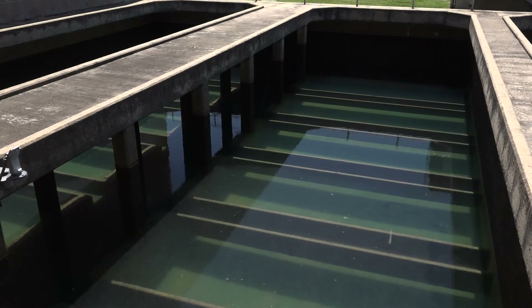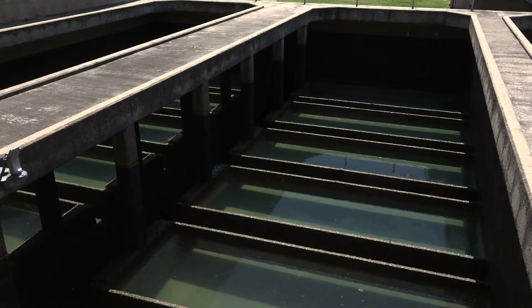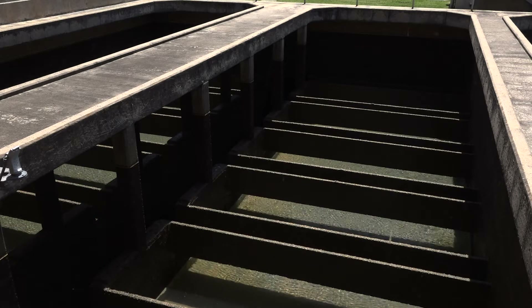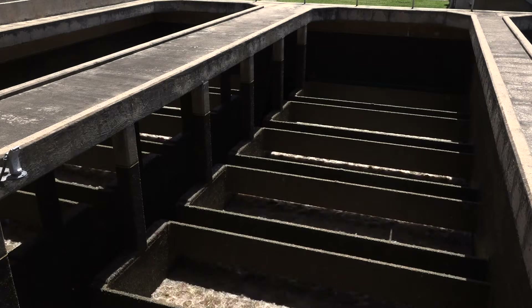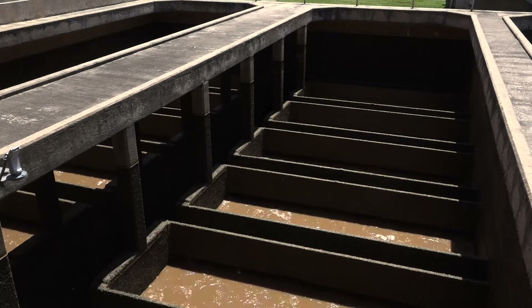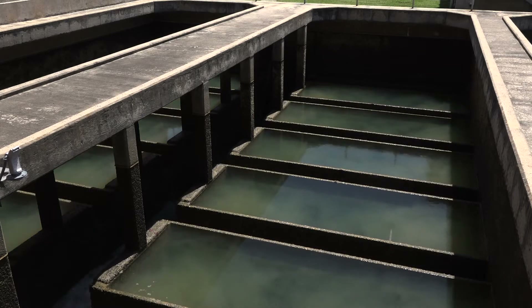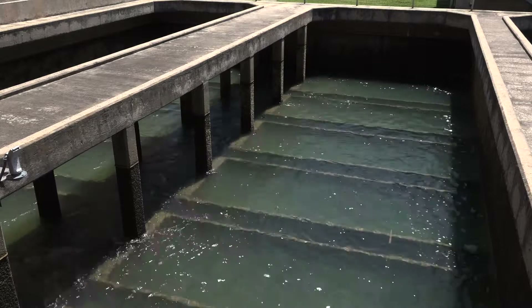Valves are closed to stop the forward flow of water, and other valves are opened to allow compressed air to move backwards through the filters to loosen up gravel and sand. Next, treated water flows from the wash water tanks backwards through the filters, dislodging and removing particles from the filters. This water is sent back to the beginning of the treatment process. Once the process is complete and the filters are clean, the valves are opened again to receive water from the basin.